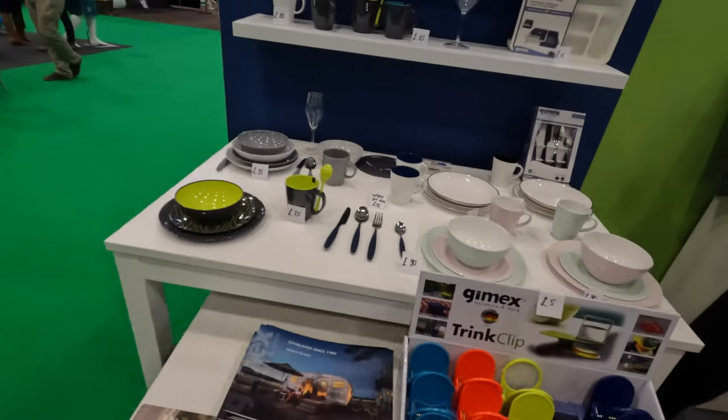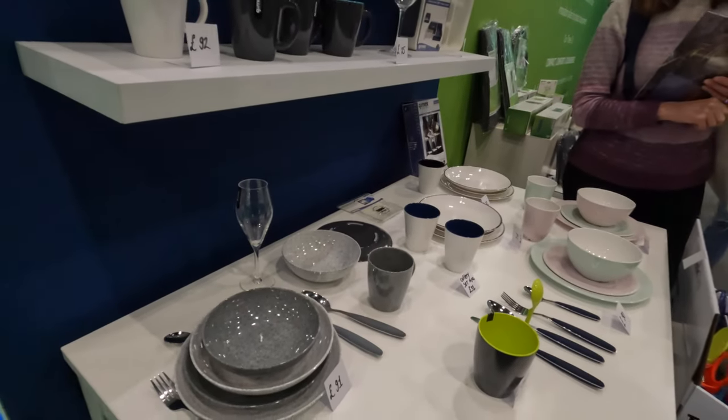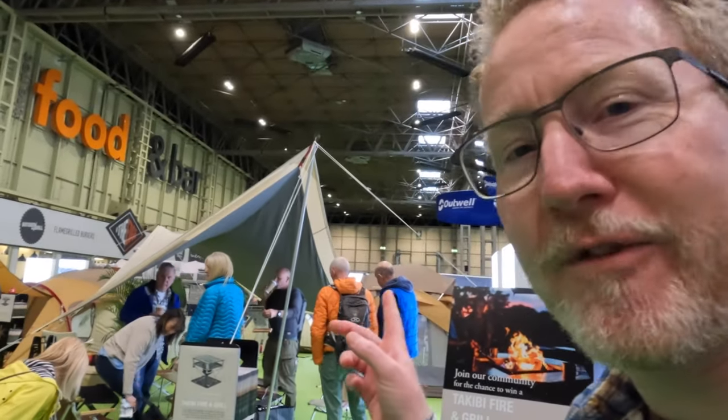You could transform your existing camping crockery. There are all sorts of great things to have a look at here, and we've been really taken with this equipment from Snow Peak. Really nice, really nice quality. Quite expensive, but looks really, really good.